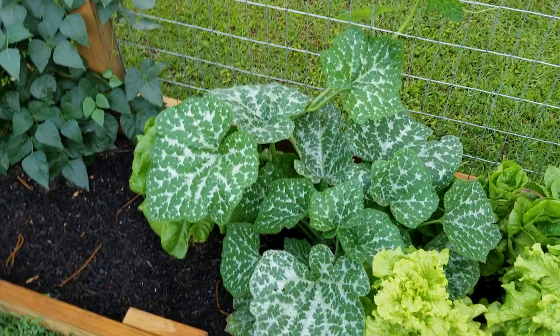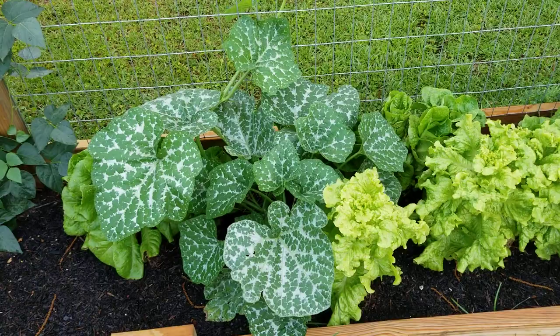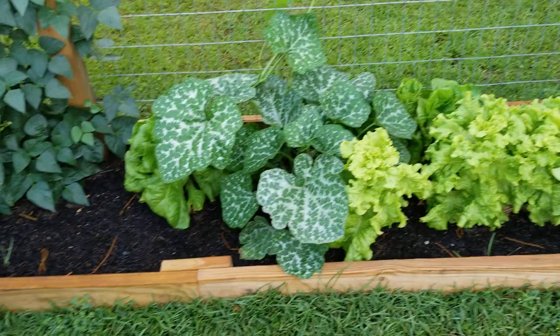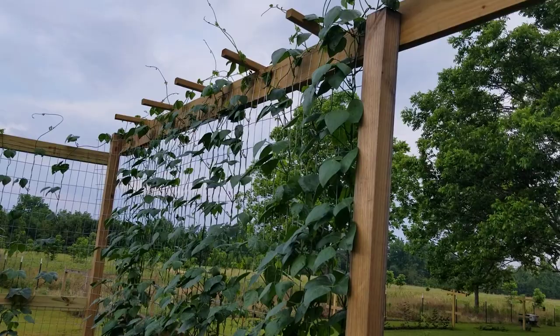This is a Seminole pumpkin — a pumpkin that grew primarily in central Florida that the Seminole Indians used, and they would trail it up trees. This is a perennial pumpkin: if the cold doesn't kill it, it keeps growing and producing. With the cold temperatures we get here in 8b, it's seasonal for us, but I'm excited about trying these — they're really small and supposed to have a really nice sweet flavor.